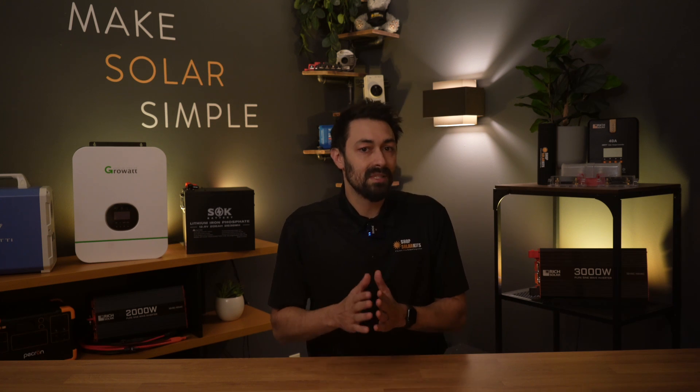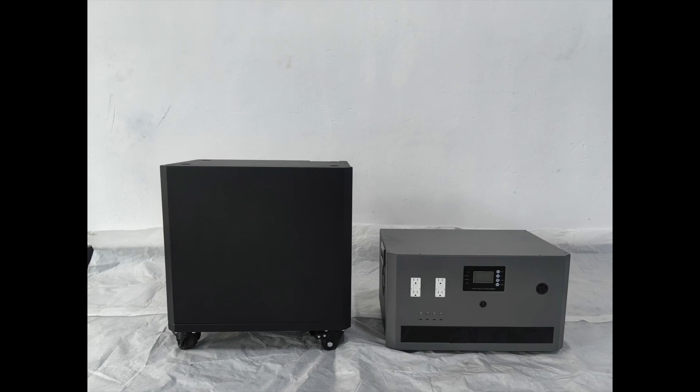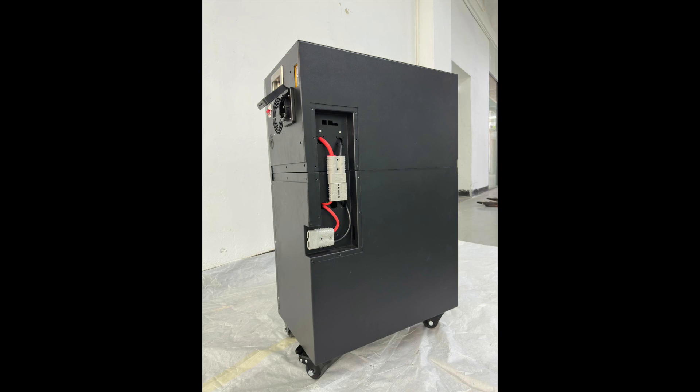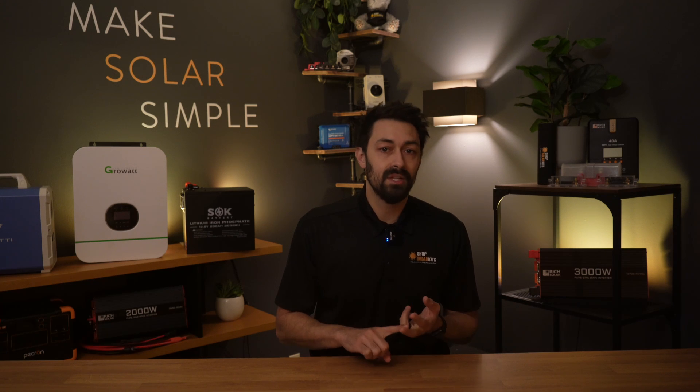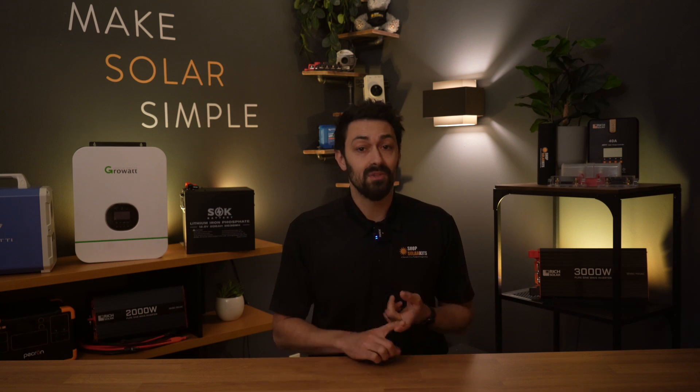This is already set to be one of the best-selling products of 2024, judging by the presale. So if this is something you're considering, I suggest getting onto the presale list to reserve a unit. There's going to be more videos and more information coming in the next weeks, so stay tuned for more updates.